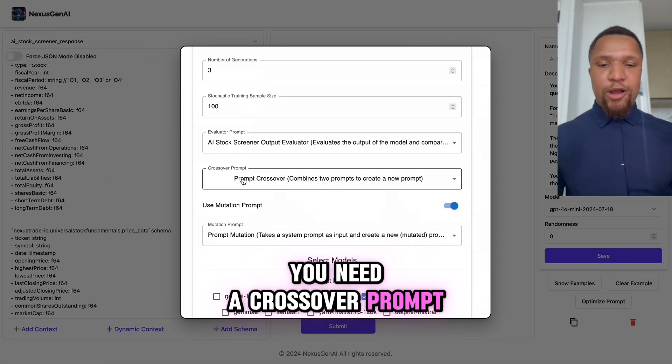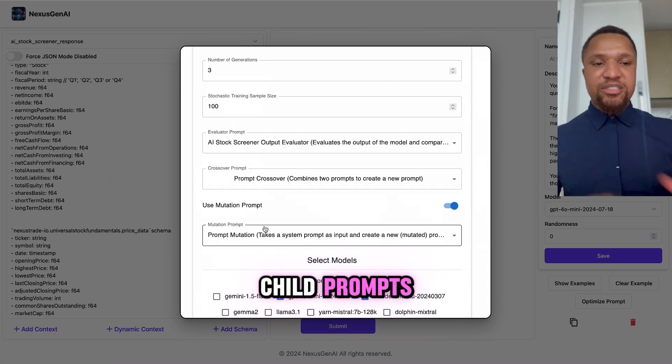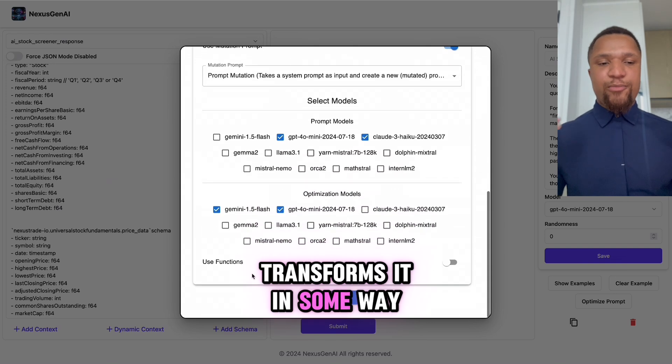You need a crossover prompt, which takes mother and father prompts and combines them to create one child prompt. And finally, you need a mutation prompt, which takes the prompt and transforms it in some way.